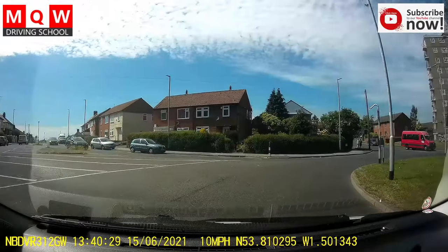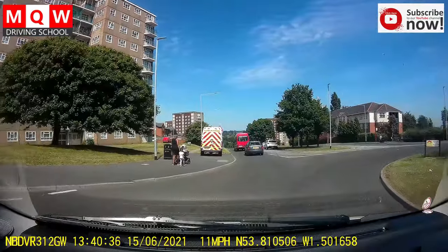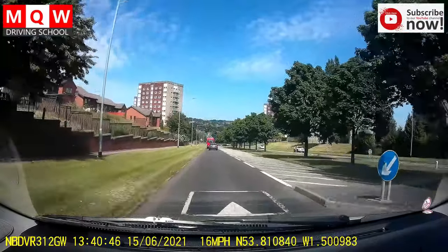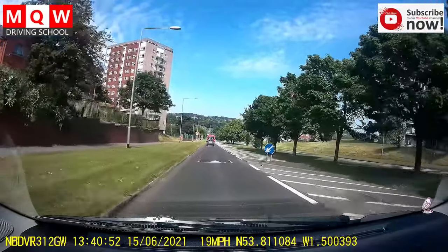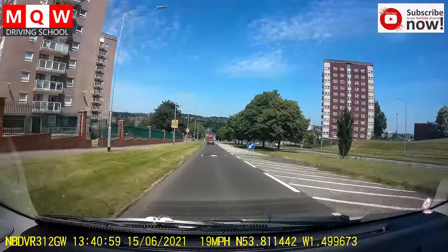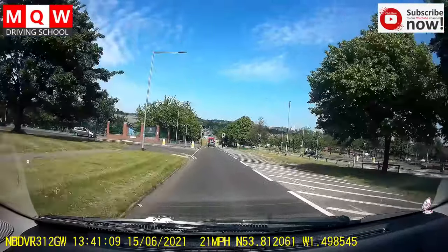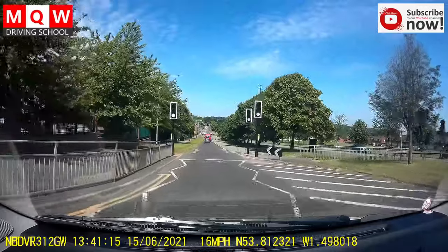Right mirror signal, go inner circle. After the second exit, left mirror signal, then outer circle again. Watch out for pedestrians. It's downhill so make sure your speed doesn't go more than 30 miles on this road. Whenever you see speed humps, slow down a little bit because downhill humps jump more.